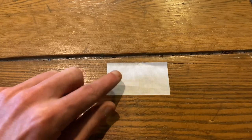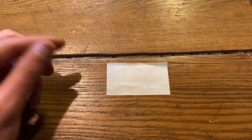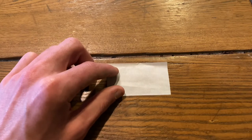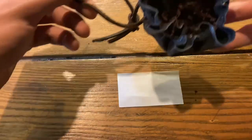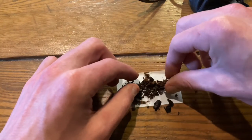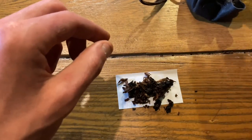First thing is first — you lay a rolling paper flat on the table with the adhesive, which by the way was invented in 1900 and patented in 1942. So not incredibly historically accurate, but it's going to make life easier for us today. You want that adhesive gum strip at the top and facing upward. Next, take some of your tobacco and place it right in the middle of your rolling paper. Don't worry if it looks like a mess right now — it will all be fixed soon enough.